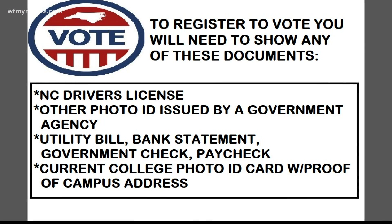What kind of documents? A North Carolina driver's license, other photo ID issued by a government agency, a copy of a current utility bill or bank statement, a government paycheck, or a current college or university photo ID card with proof of campus address.